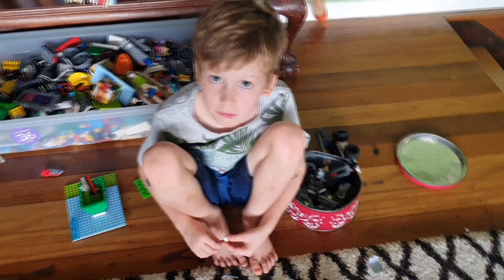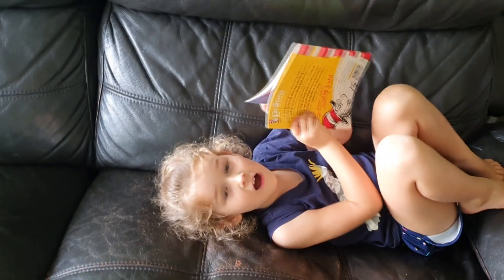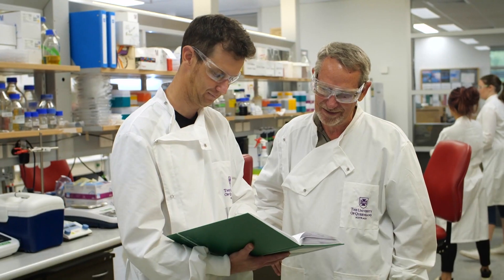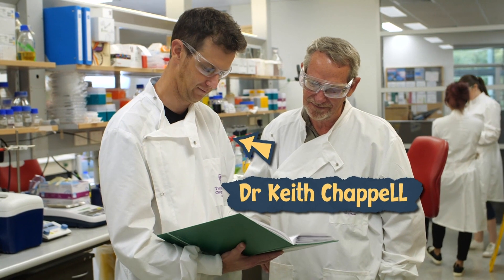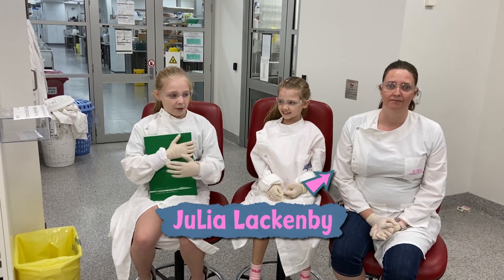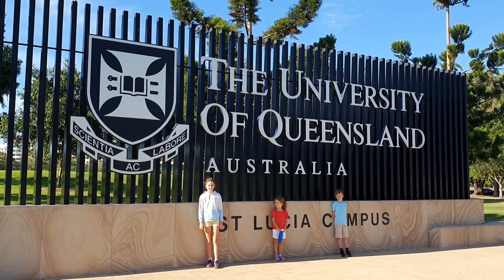Hi, my name is Millie Chappell. I'm 11 years old and this is my brother Benji and my sister Josie. We live in Brisbane. I'm going to tell you about vaccines with help from my friends and our parents. My dad, Zoe and Lucy's dad, and Emma and Adele's mom all work at the University of Queensland.